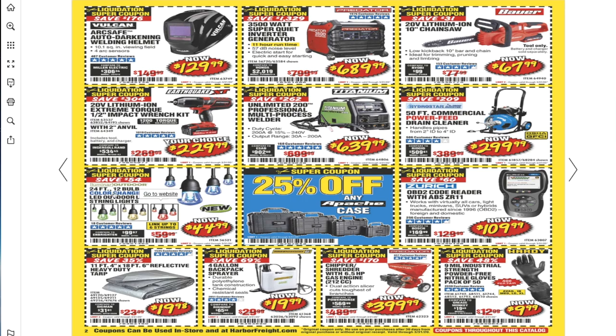You got the 24-feet 12-volt LED outdoor linkable color-changing lights for $44.99. There's 25% off any Apache case. You got the Zurich OBD2 code reader for $109.99.